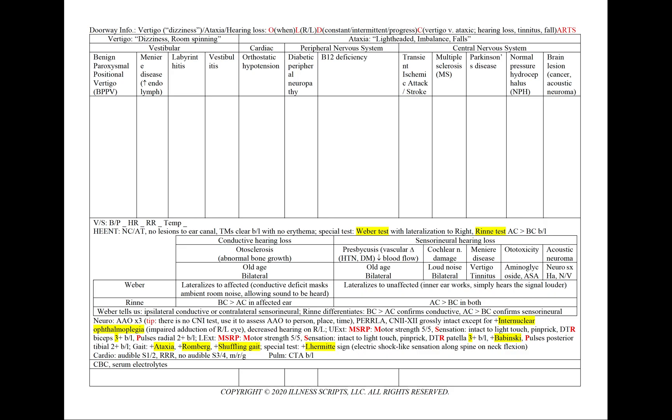We'll break down our case of dizziness into true vertigo — the sensation of room spinning — or ataxia, more lightheadedness, the sensation of imbalance or falls. For all cases, we'll order a CBC and serum electrolytes. In benign paroxysmal positional vertigo, our supporting points include vertigo with a duration of 20 to 30 minutes, aggravated by standing and alleviated by lying down.